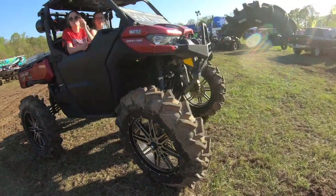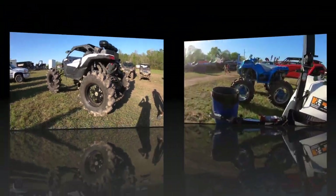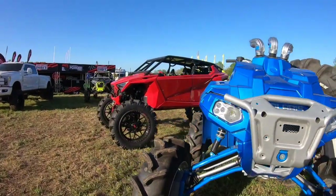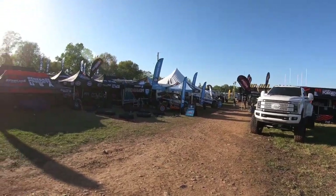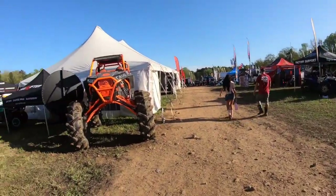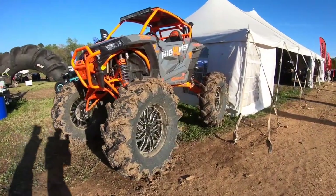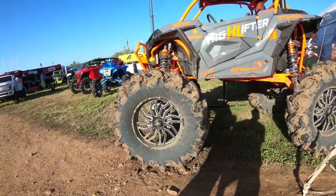Freaking awesome machines. Freaking sick High Lifter. American Force. Looks like everybody's closing up. I think that's a 6 inch lift or maybe even bigger than that on 8 inch portals.